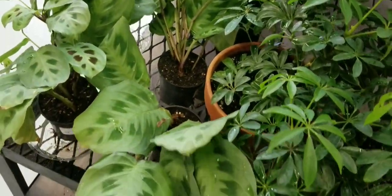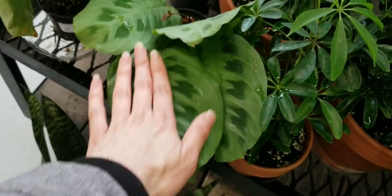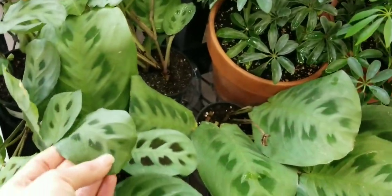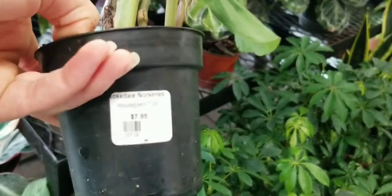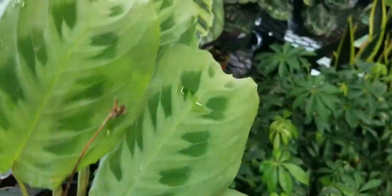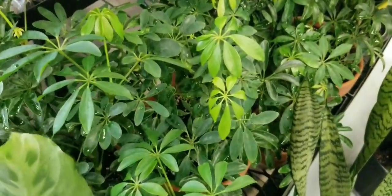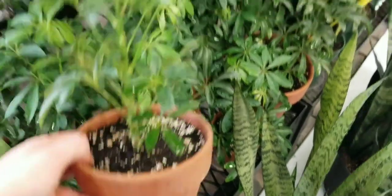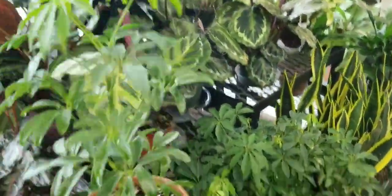Over here, I am witnessing the largest maranta leaf I've ever seen in my life. Seriously, look at how big it is — is it even real? Mine are that small that I have at home. I think this is only $7.95 for this giant maranta leaf. How cool is that? And we have some little schefflera trees in terracotta pots for $9.95 — it's a good price for that cutie. Super cute.